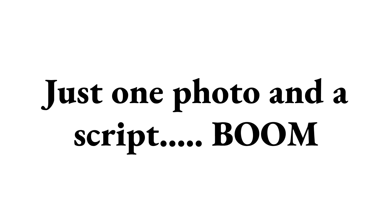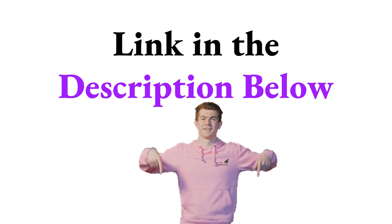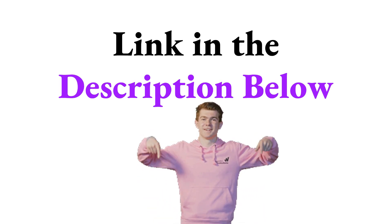Just one photo and a script? Alright, this isn't just AI anymore. With HeyGen Avatar 4 we've leveled up, big time. One photo, one script — boom! You've got a character like me: talking, moving, looking straight at you. It's smooth, it's real, it's powerful. We're in the era where one image is all it takes to bring a digital being to life. So, you in, or still just watching? What are you waiting for? Follow the link in the description below to sign up with HeyGen and bring your creativity to life.